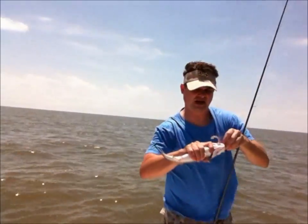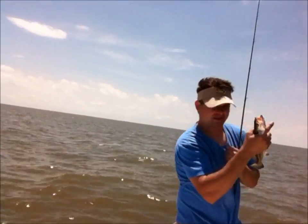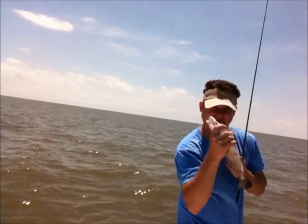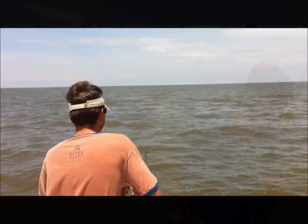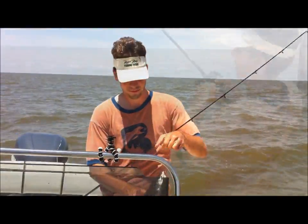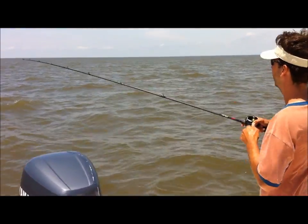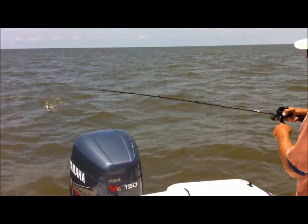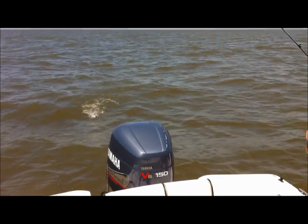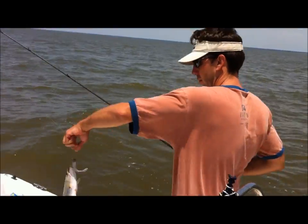What we're doing is we're casting past this shell pile — real past it, right past it — then we're reeling in right across it. You're going to feel that pull, pull. That's a hook. Another one. Nice fish.